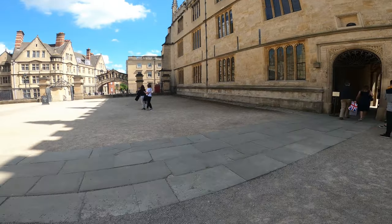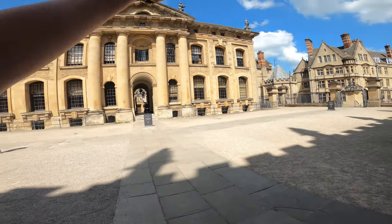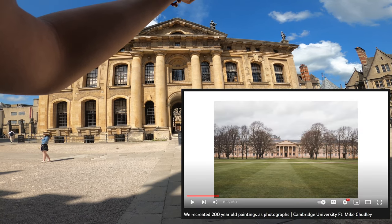Because I'm not a student here, I don't really know where I can and can't go in. This bit seems quite touristy so I think I'm okay. This looks a bit like Downing College actually, with the pillars.